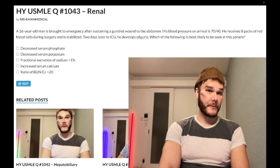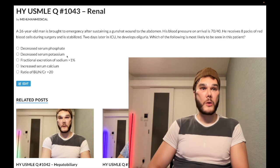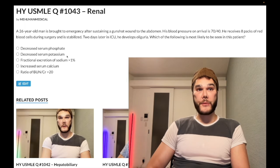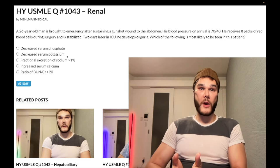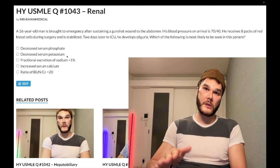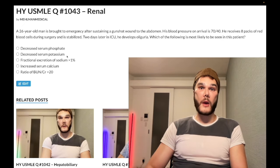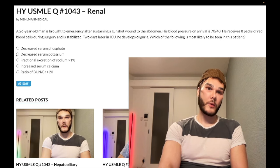Choice B — decreased serum potassium — wrong answer. You're always going to select increased potassium in renal failure. The kidney can't filter it, and we also secrete potassium distally in the cortical collecting duct under the action of aldosterone. The kidney's specialized distal function is to get rid of potassium, so if it can't do that, potassium is going to be high. Choice B is wrong.